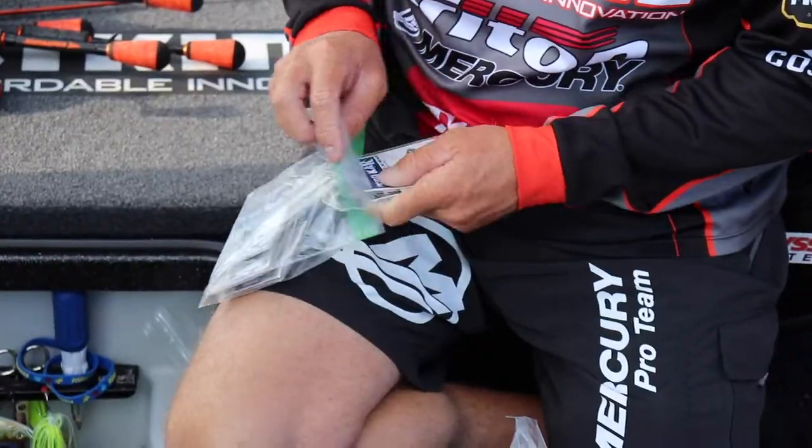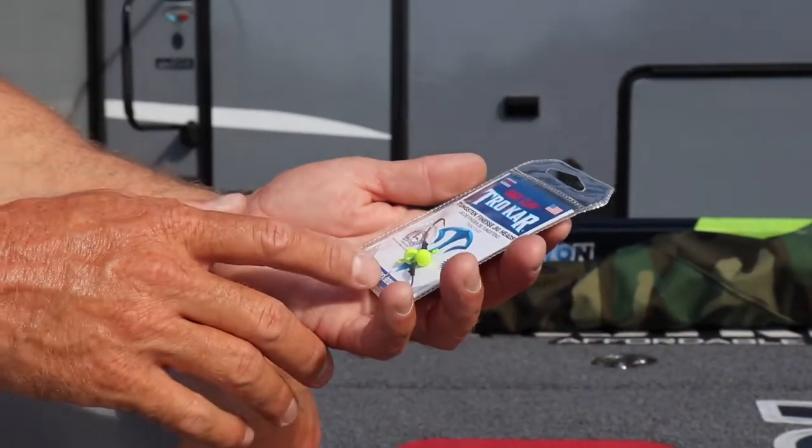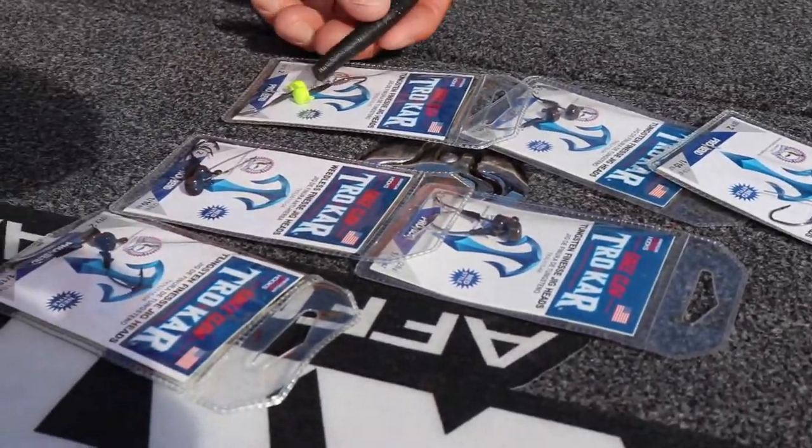One of the things that's going to make you a little bit better fisherman is these right here. Eagle Claw Trocar — they've come out with these ned style heads.